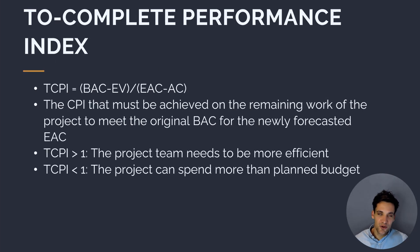The next metric is TCPI, the to-complete performance index. It tells us what rate we'd have to spend at to finish the project within our initial budget — the CPI we'd have to achieve for the remainder of the work. We calculate it by dividing the difference between budget at completion minus earned value by the estimate to complete. If TCPI is greater than one, the project needs to be more efficient and spend money more carefully to finish within the original budget. If TCPI is less than one, the project can spend more than the planned budget.